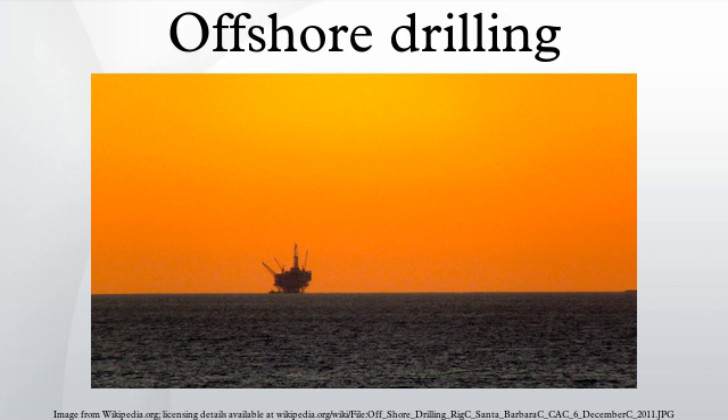Offshore drilling presents environmental challenges, both from the produced hydrocarbons and the materials used during the drilling operation. Controversies include the ongoing U.S. offshore drilling debate.